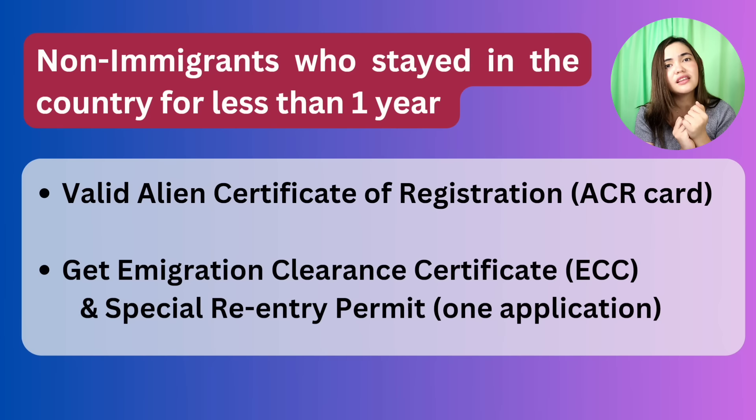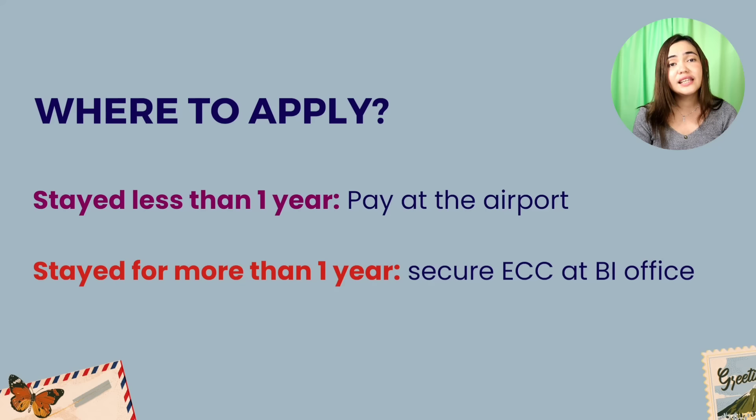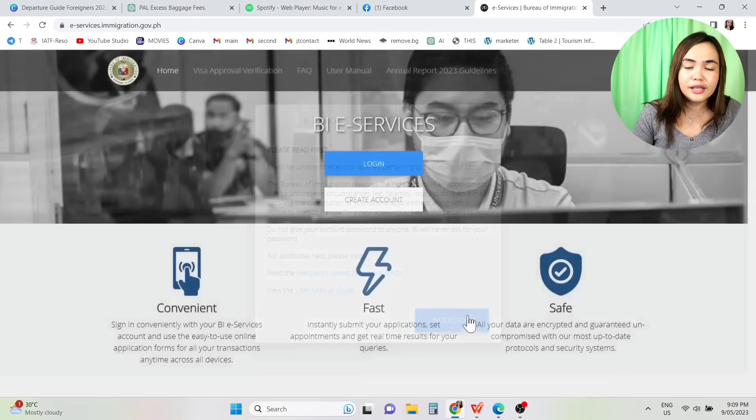A quick summary on where to apply for ECC: if you stayed for less than one year, you can apply at the airport. If you've stayed for more than one year, it's better to secure the ECC at an immigration office. There are three options: at the airport, at an immigration office or Terminal 3 one-stop shop, or online. This online option was newly launched in December last year — you can apply through eservices.immigration.gov.ph.